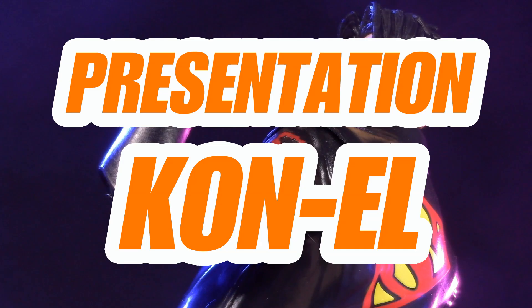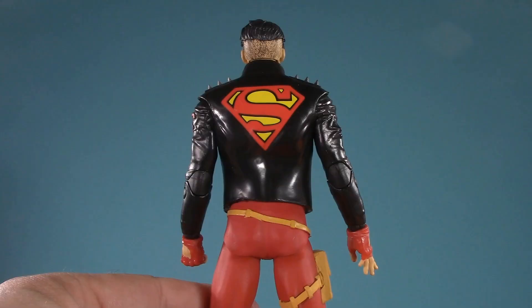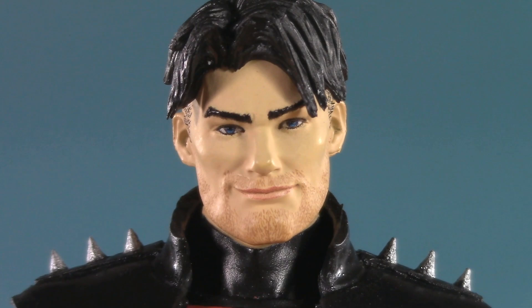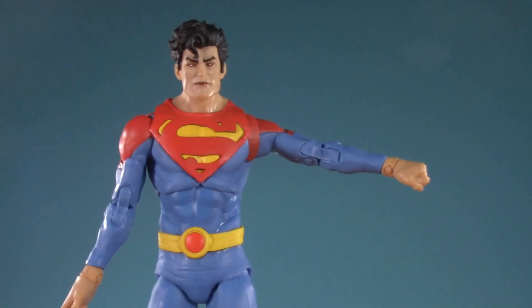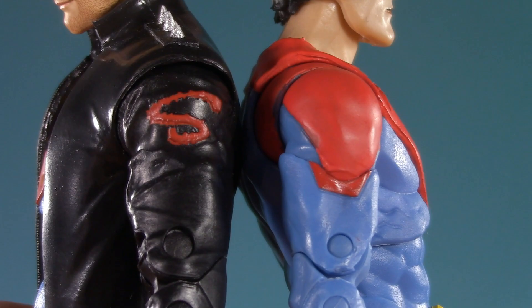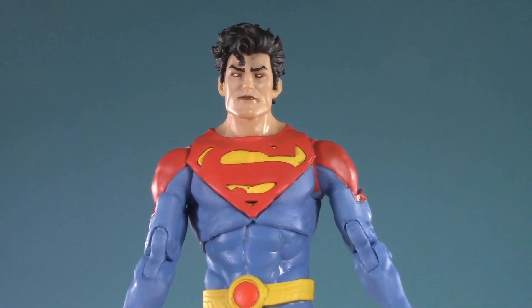Moving on to poseability — since these are the same basic bodies, the range should be about the same. I'm mainly curious to see if this jacket gets in the way. From the top of both figures, heads are on dumbbell joints. Jon can't look up because of the hair, and Con-El can't look up because of the jacket. For flying characters, this is already not off to a great start. They can't really look down that much either. At the very least, they can tilt and turn their heads all the way around. Moving on down — Jon can raise his arm just under 90 degrees. Con-El, surprisingly, can go higher. Both figures technically have bicep swivel, but both of Jon's has been glued in place by the paint, so I can't move them. Some hot water and an exacto knife should do the trick, but I really shouldn't have to.